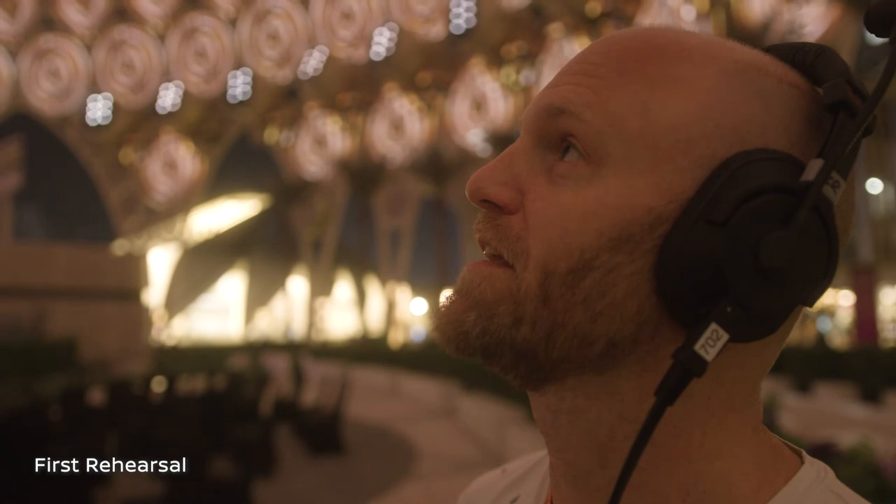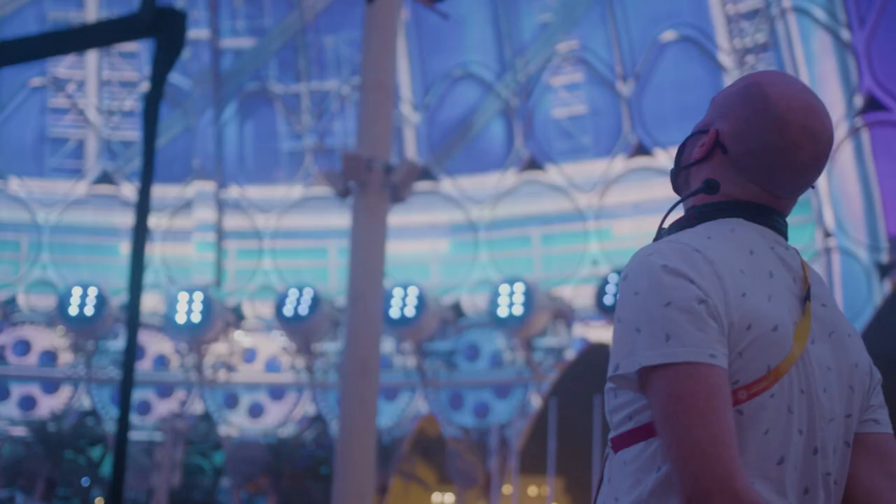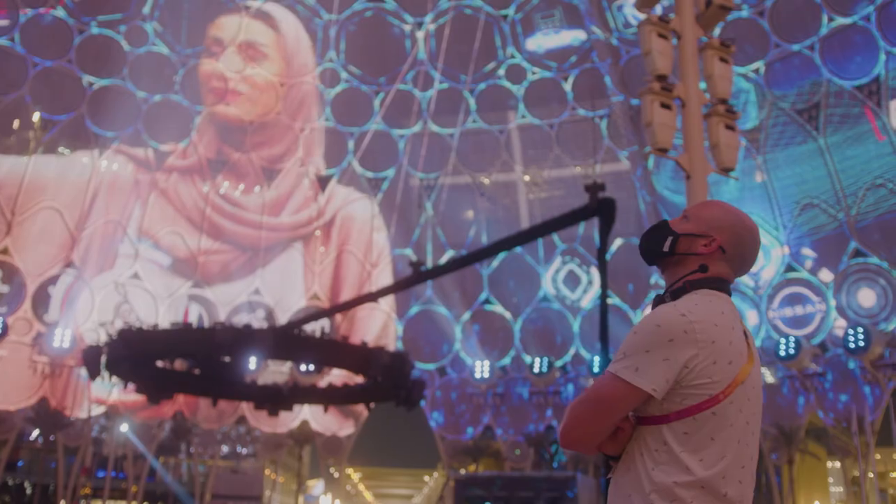You can't really get a sense of the scale of it until you're here. The first time you walk in, it's quite overwhelming — it's epic.